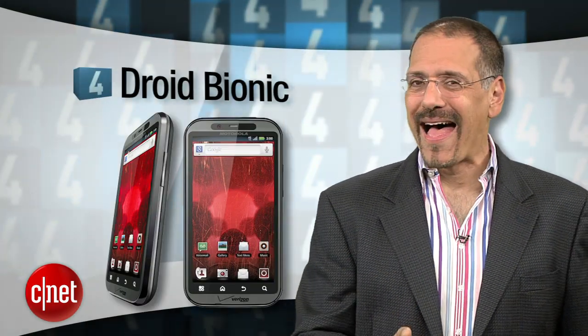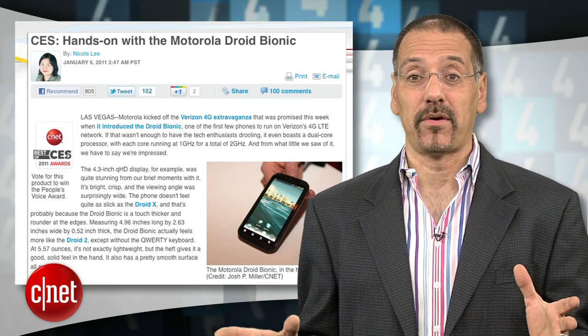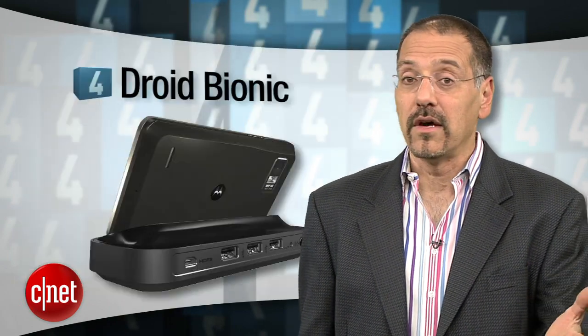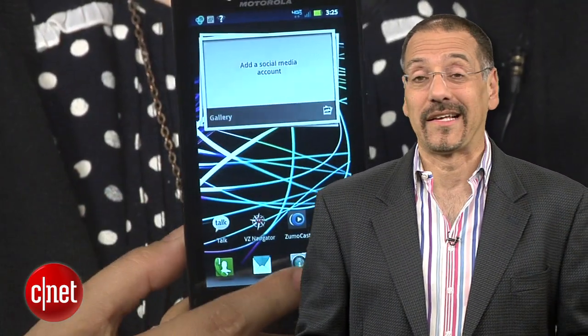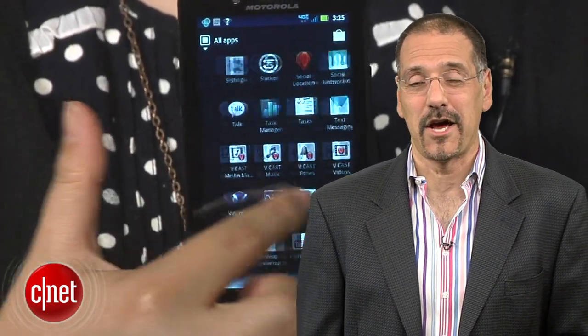Number four, another Droid. This one, the Bionic. I'm almost surprised this isn't number one. I don't think I've ever had people ask me so much about a pending new product as this one. When it debuted as a prototype way back in January, it ushered in this new class of phones we call super phones. Our review, which gave it an editor's choice, says it best: the Bionic is everything you want from a high-end smartphone. Kind of high praise from us. But it also costs a class-leading 250 bucks with activation and is the size of a snowshoe.